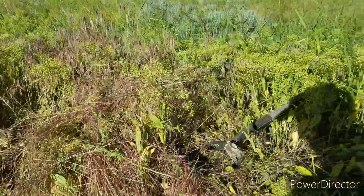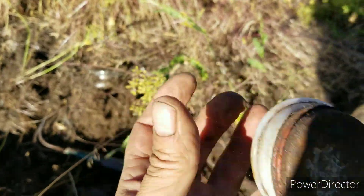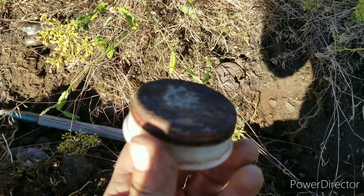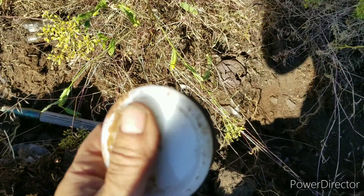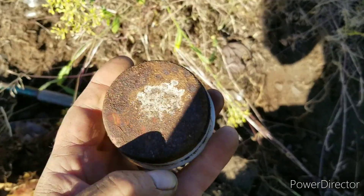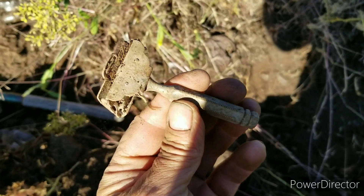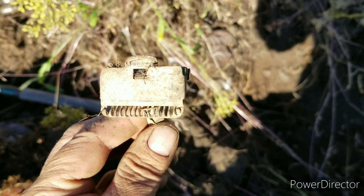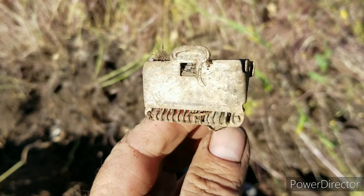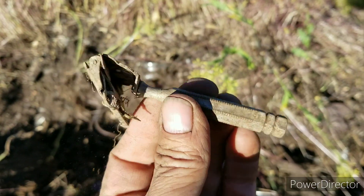I just got two dandies. Look at this — the lid comes off. That is absolutely unreal. And then look at this old razor. That is cool, I like it.